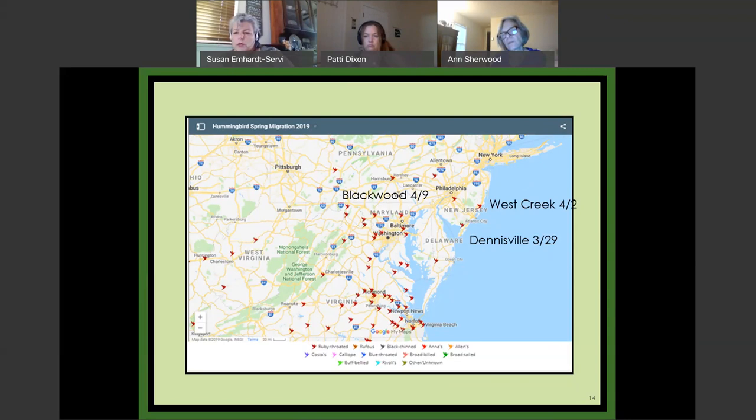Two more questions: one from Nancy — two years in a row she's had a hummingbird in November, a rufous banded in her kitchen and one ruby-throated. And Lisa asked, could you define 'fledgling'? A fledgling is a bird that's old enough and just learning to fly — fledging means its first flight.